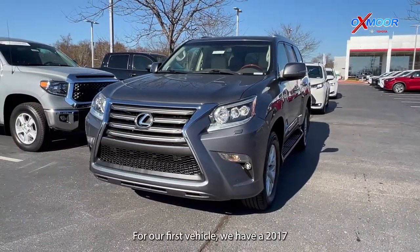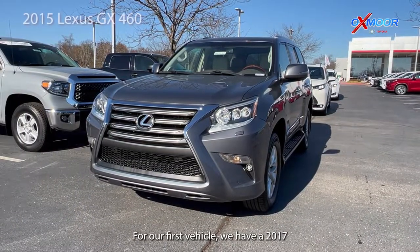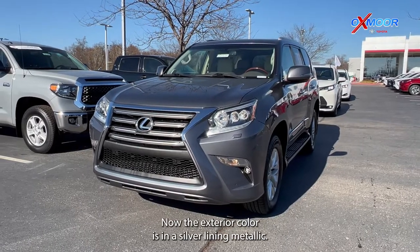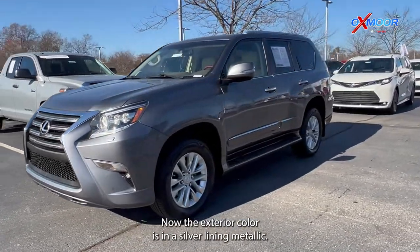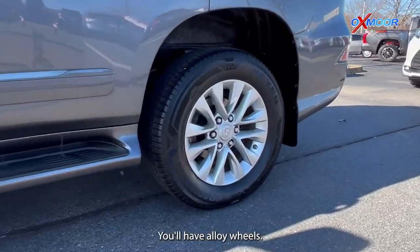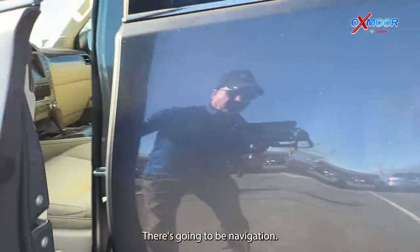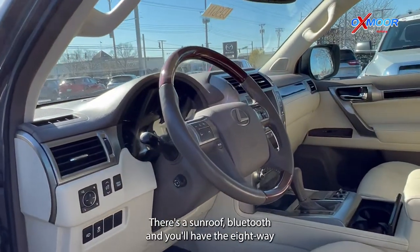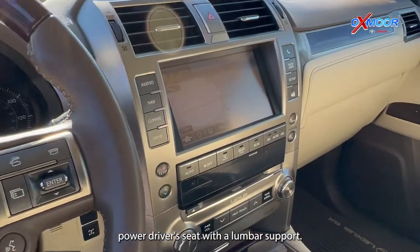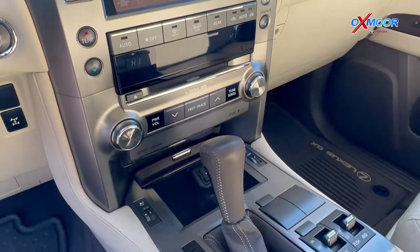For our first vehicle, we have a 2015 Lexus GX 460. The exterior color is Silver Lining Metallic. This is four-wheel drive. You'll have alloy wheels, navigation, a sunroof, Bluetooth, and an eight-way power driver's seat with lumbar support.